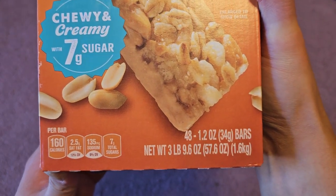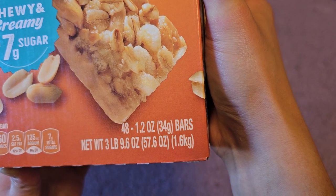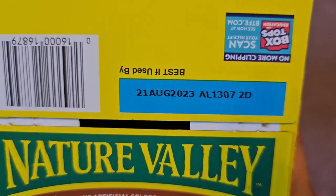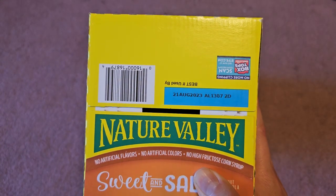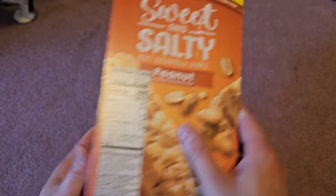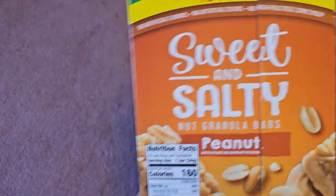135 milligrams sodium, seven grams of total sugars. 48 bars at 1.2 ounces each — three pounds 9.6 ounces for the entire package. You've got the UPC barcode and box tops. Best by August 21st, 2023 — I purchased this on March 20th, so about five months shelf life remaining, though they do stay okay for much longer than that. Another UPC barcode — General Mills.